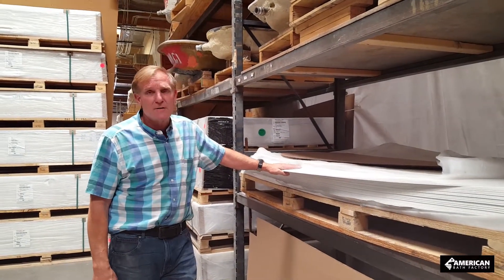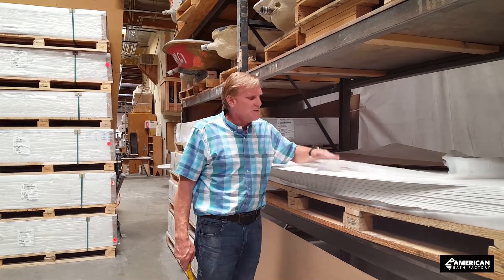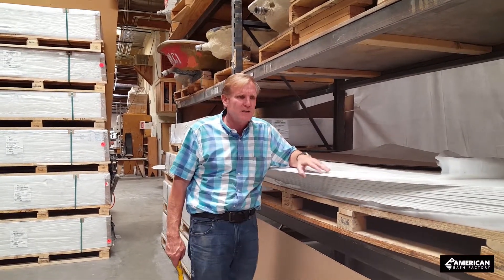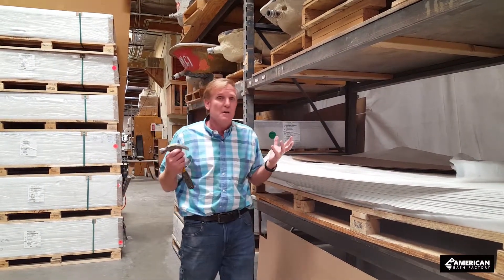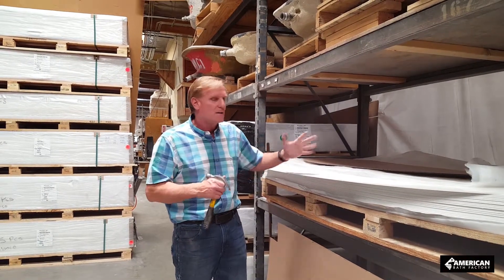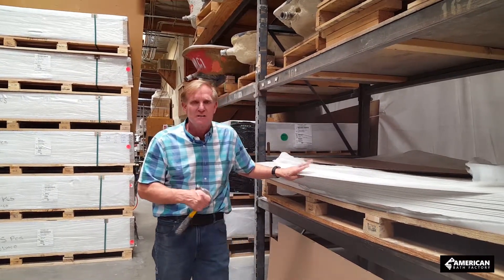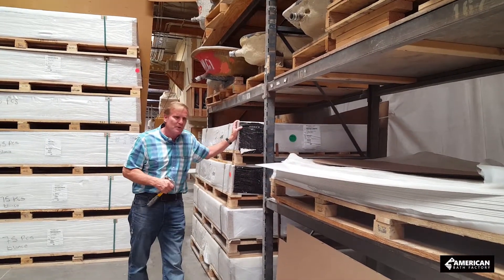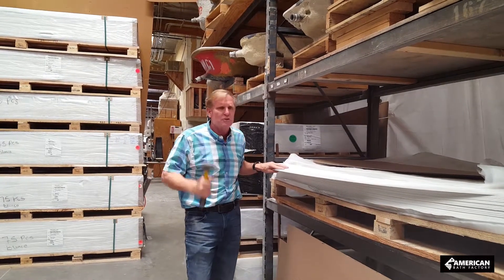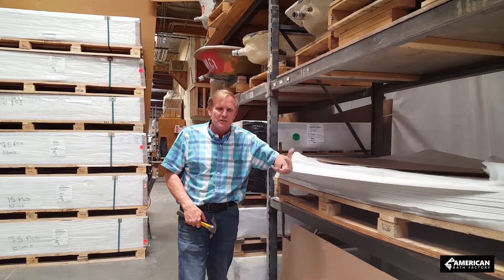What makes our tub different is the foundation of our product, which is an acrylic and ABS composite. We put a lot of attention into detail with the color — to get a true rich porcelain look, it has a little bit of grayish blue tones. It's not just dark white ugly plastic. Ours is a lot thicker, and we use three sheets per tub where most use just two — an inside and outside sheet.